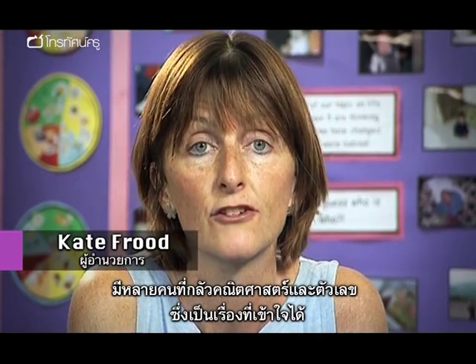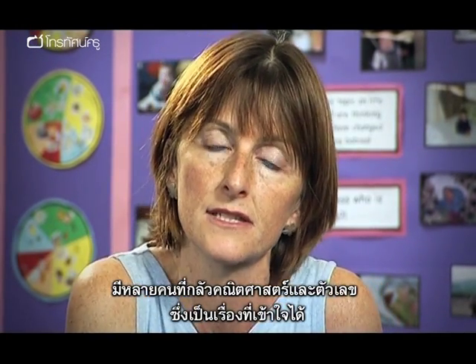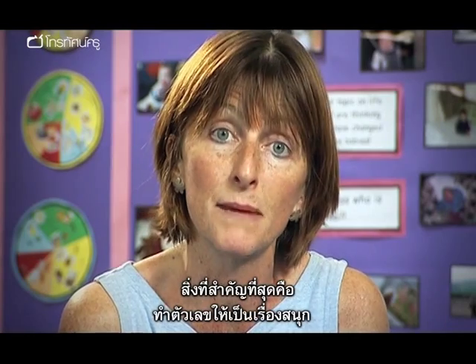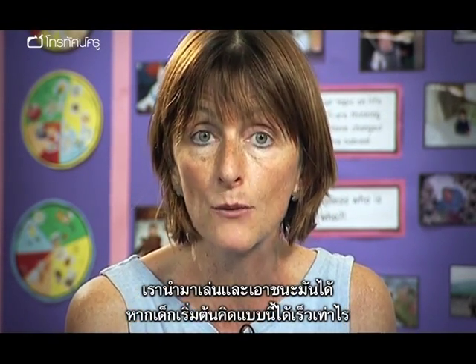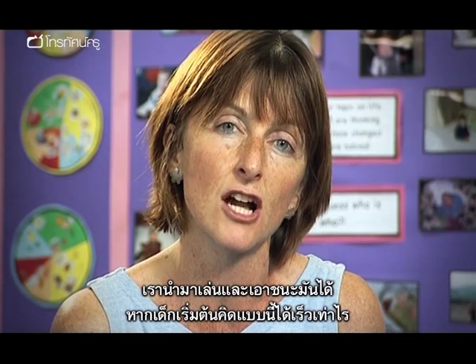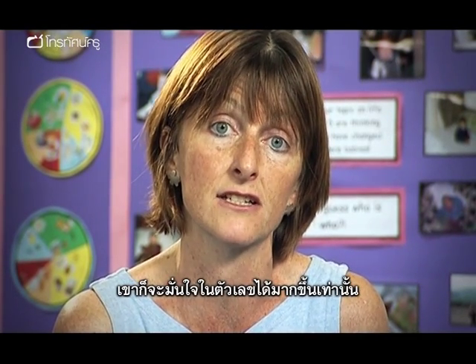So many adults talk about their fear of maths and their fear of numbers, and it's almost acceptable to say that. I think what happens for so many people is in their childhood, maths and numbers were frightening. So one of our biggest jobs is to make numbers fun — numbers are something you play with, something you're better than, something you can beat. And if you can get that attitude as young as possible, children then just have a long-standing confidence with numbers.